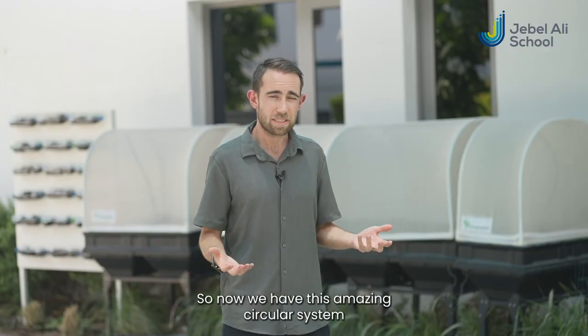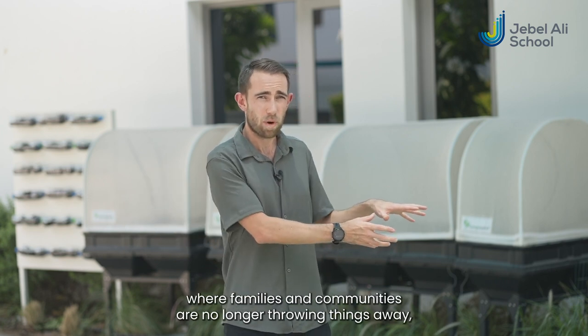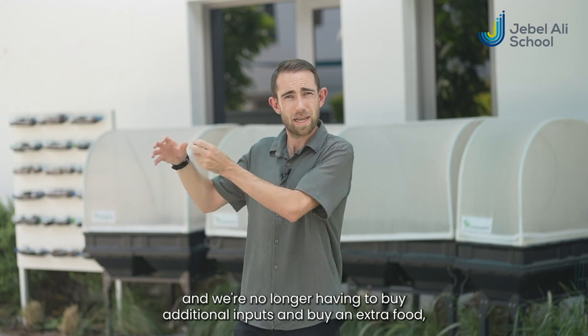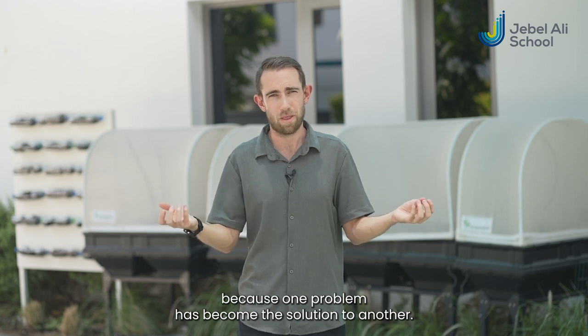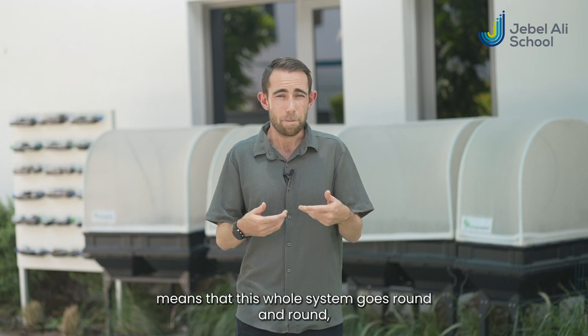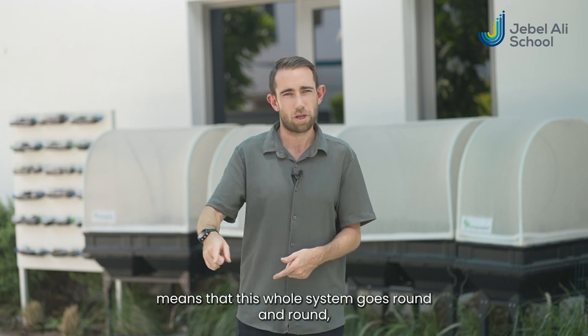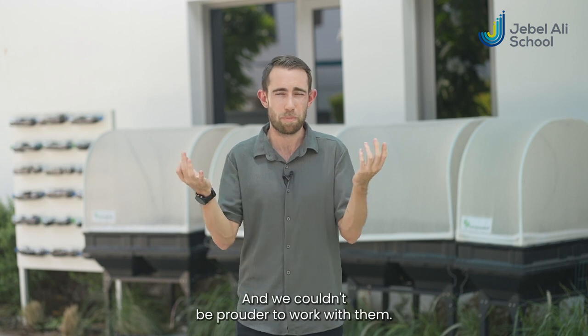So now we have this amazing circular system where families and communities are no longer throwing things away and we're no longer having to buy additional inputs or extra food, because one problem has become the solution to another. The amazing facilities that they've got here at Jebel Ali School mean that this whole system goes round and round, that waste supporting their growth, and we couldn't be prouder to work with them.